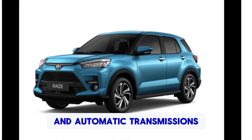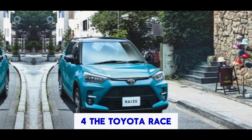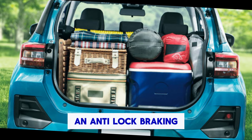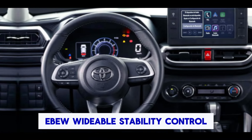Hi, welcome back, fellows. Let's start today's video about the 2024 Toyota Raize. The Toyota Raize is a compact SUV that offers a range of features designed to provide comfort, safety, and convenience. Here are some of the key features typically associated with the Toyota Raize.